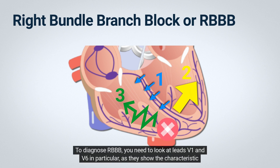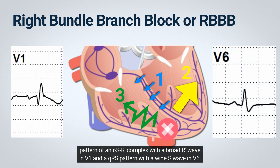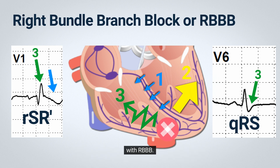To diagnose RBBB, you need to look at leads V1 and V6 in particular, as they show the characteristic pattern of an RSR complex with a broad R wave in V1 and a QRS pattern with a broad S wave in V6. You might also notice that T waves in the right chest leads are inverted, which is a characteristic finding with RBBB.